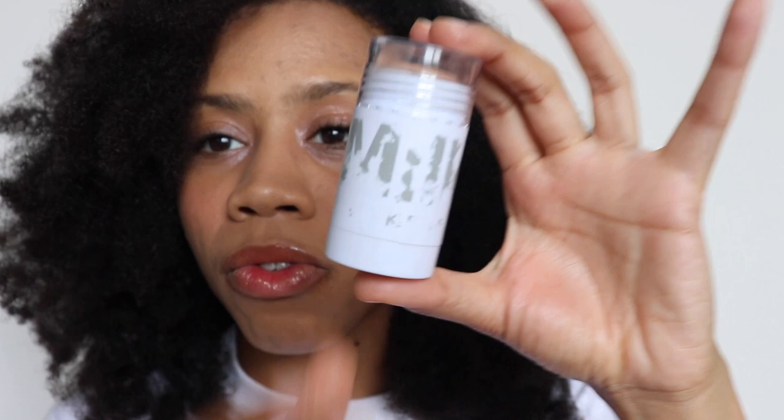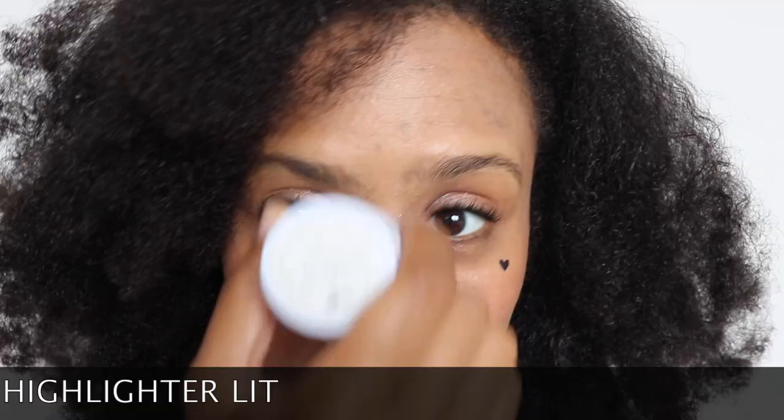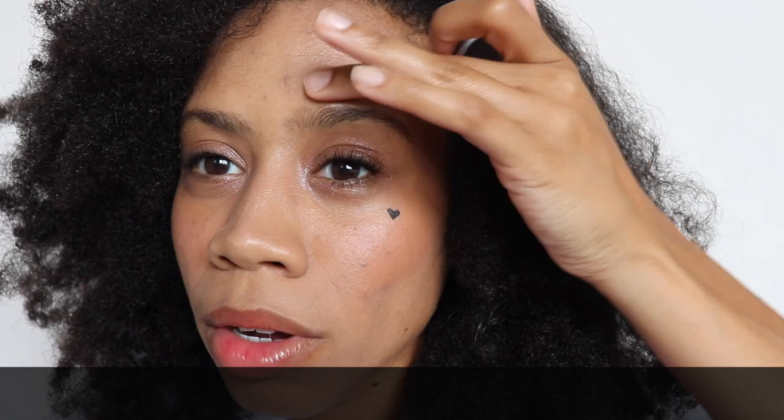I also almost forgot — I'm going to add this Milk highlighter. It's their highlighter in Lit. It's super natural but still really pretty. I just put a little bit in the places where I like highlight, especially my nose and cheeks. Mind you, this is me applying makeup — imagine if someone who really knew what they were doing did this! Okay, there it is — this is my cute kawaii look for today!